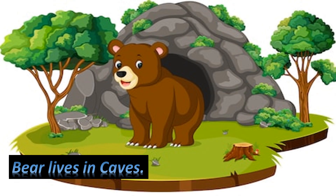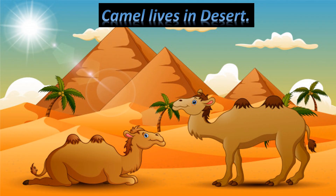Bear lives in caves. Camel lives in desert.